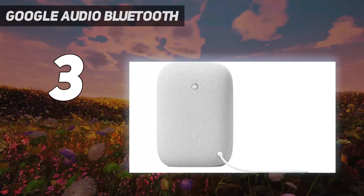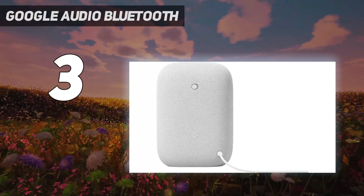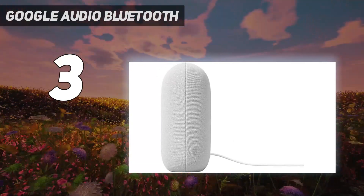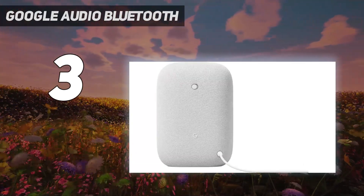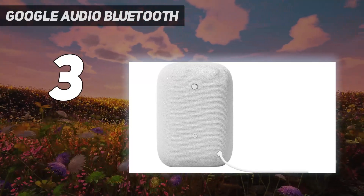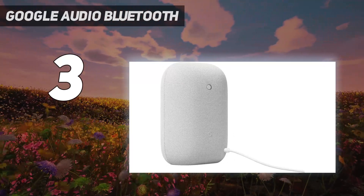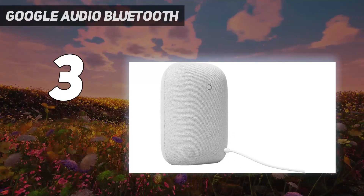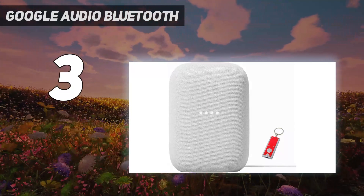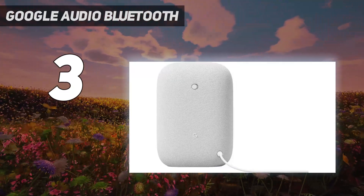Rich, full sound — room-filling sound with a 30-watt woofer, tweeter, and tuning software that cranks out powerful, punchy music to fill your room. Connect with family and friends: Nest Audio helps you stay in touch. Just say 'Hey Google' to broadcast messages on every Nest speaker and display in the house, or use your Nest speakers as an intercom to chat from room to room.